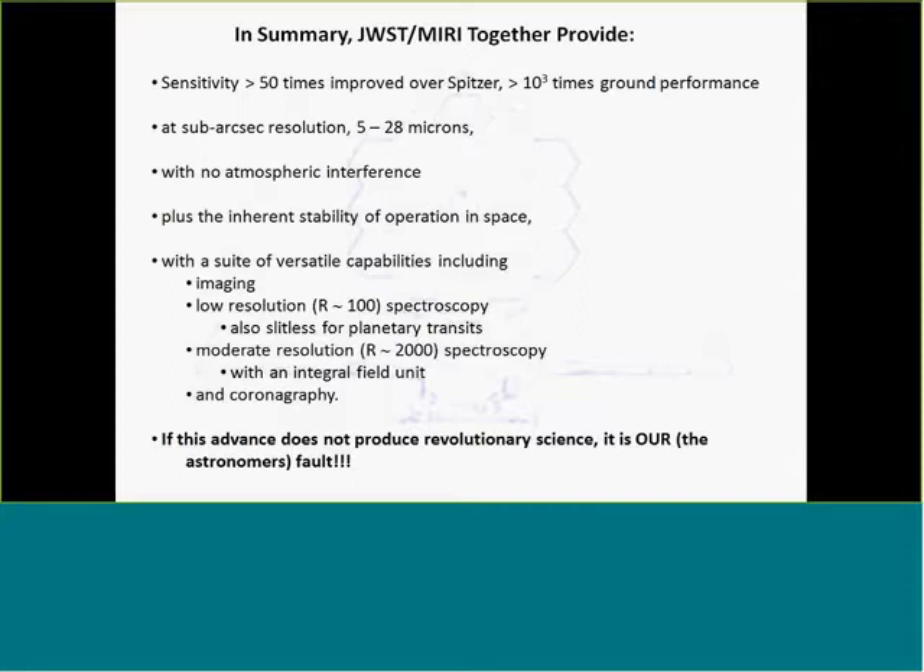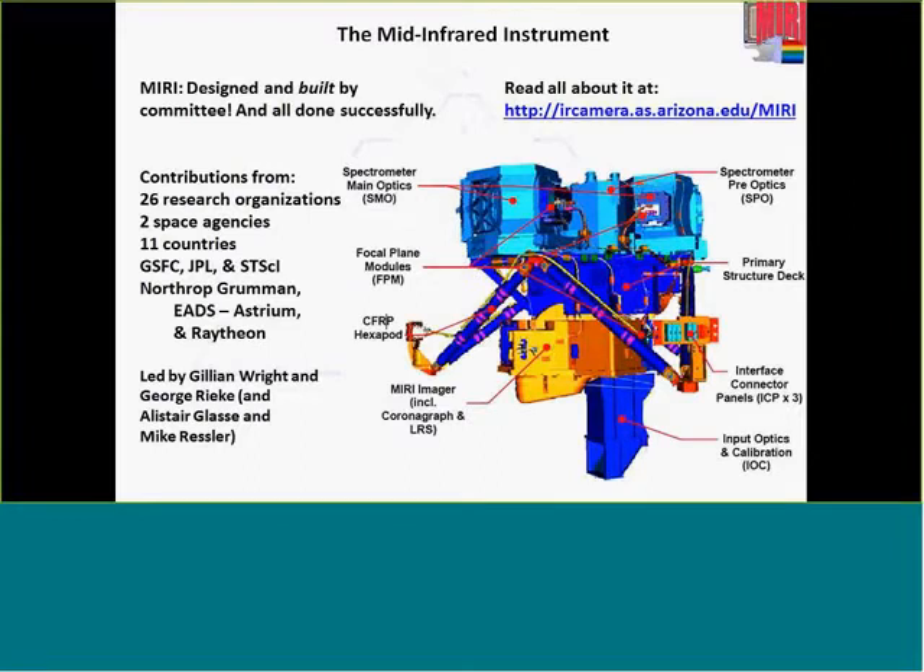We had to bundle into one instrument all the different measurement capabilities that three instruments share at shorter wavelengths. So MIRI has imaging, low-resolution spectroscopy with resolution of about 100, a moderate-resolution spectroscopy module with resolution of about 2,000 including an integral field unit, and very sophisticated coronagraphs. If you can't produce revolutionary science with all these capabilities, it is your fault. I can pause here if there are any questions or comments.